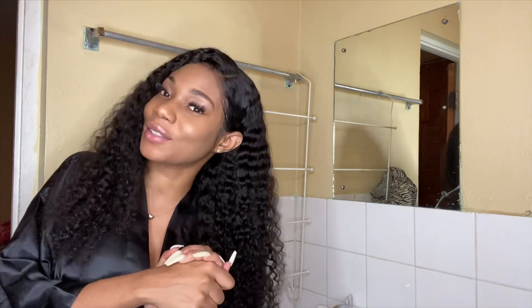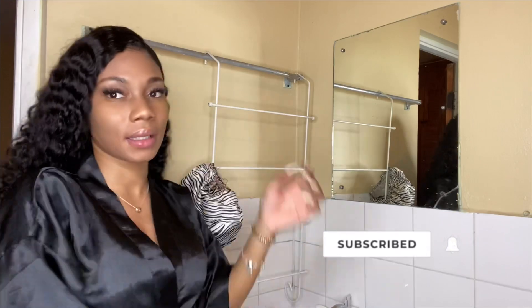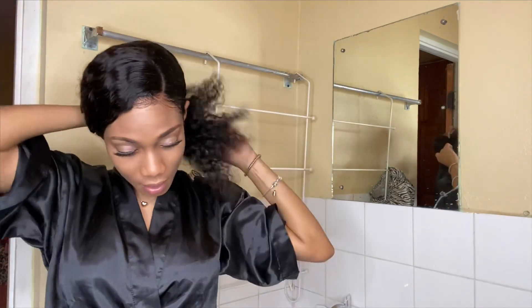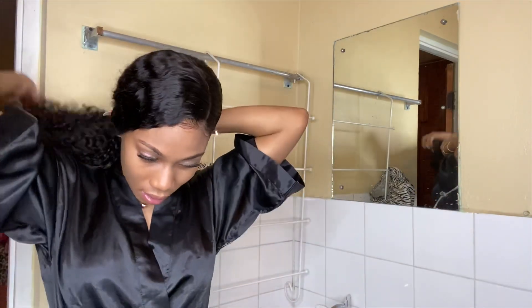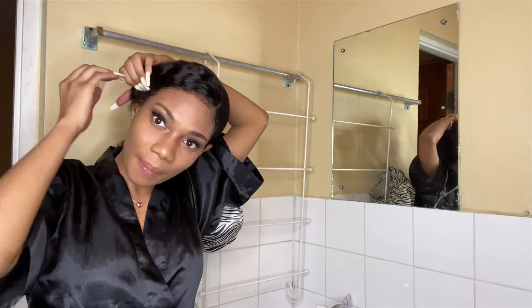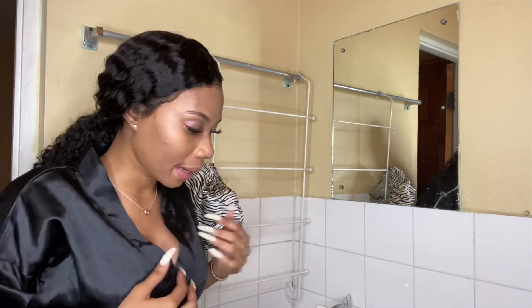So first, as you can see, this is my hair. What I normally do is take a little scrunchie and catch my hair to the back so it looks like this — out of my face, that kind of vibe.